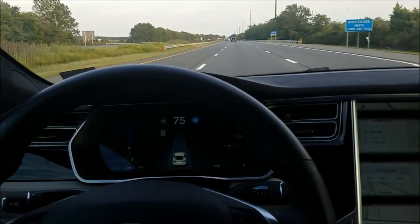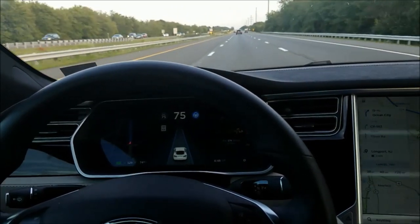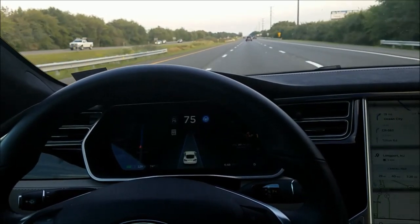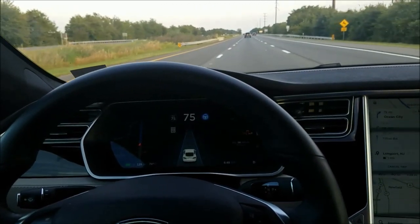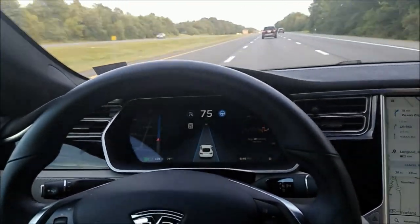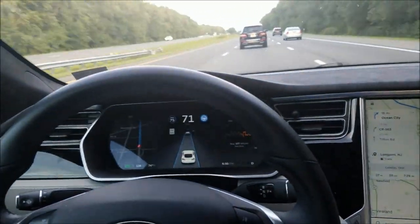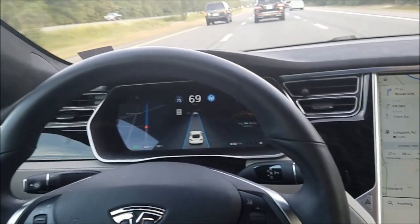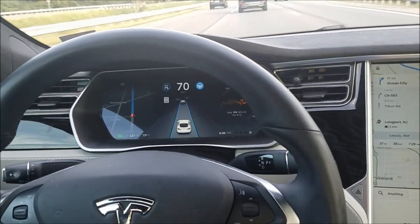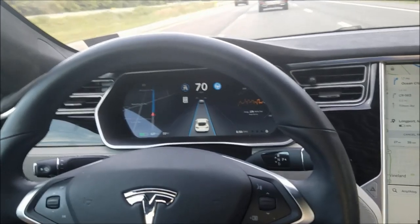We should be about two minutes out from the six-minute mark. We might speed up the video here just so you don't have to wait. Okay, we're approaching the six-minute mark — 15 seconds out. Let's see if it warns us at the six-minute mark.